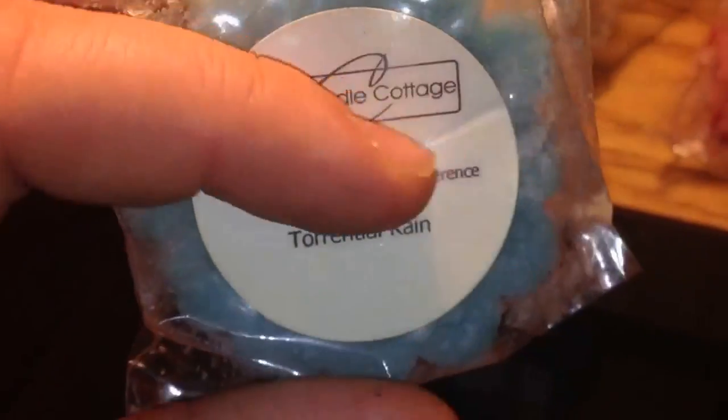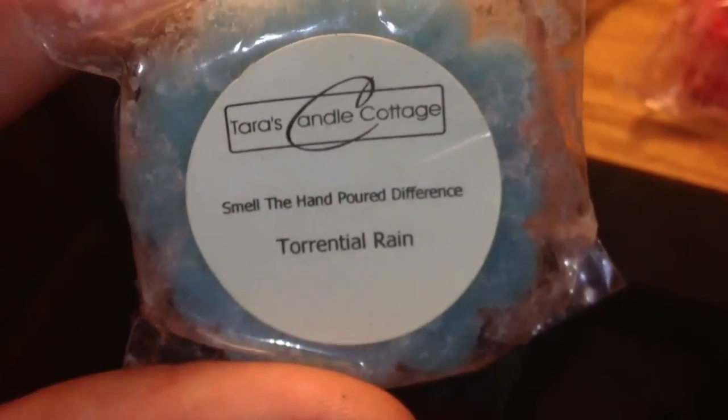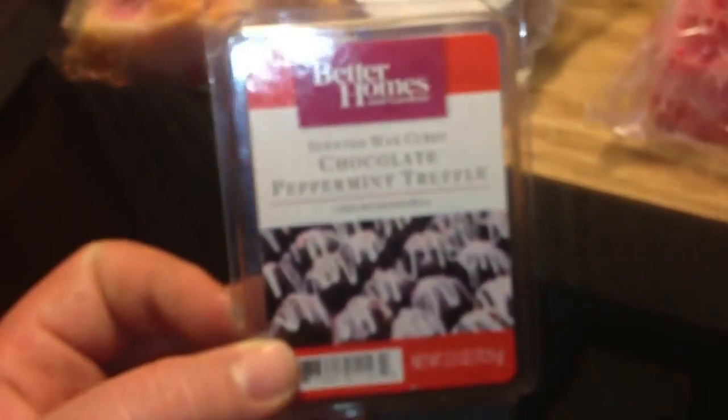Then I have some just random ones, and I only have one of each. This Fruity Rachel sent me as well: Terrace Candle Cottage in Torrential Rain. A Better Homes and Gardens cube in Chocolate Peppermint Truffle. And then another one that Rachel sent was Party Light Scent Plus in Halloween Night — and there's two cubes missing. She got it like this, not bought it like that, but that's how she won it in a giveaway, I think.